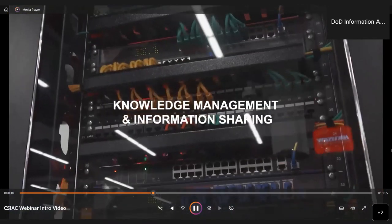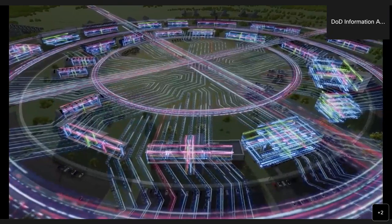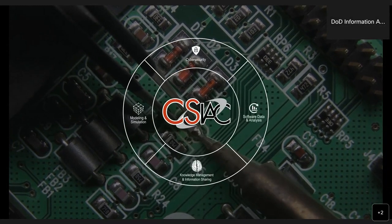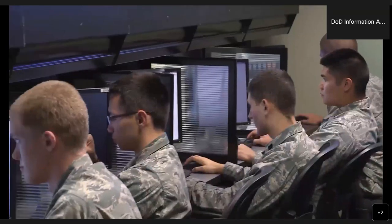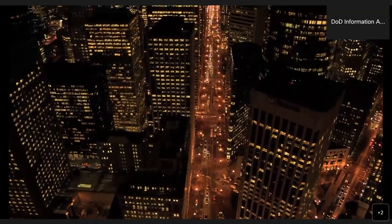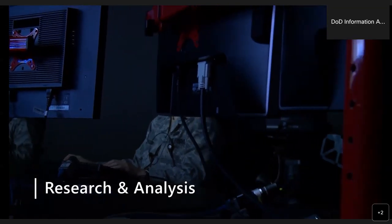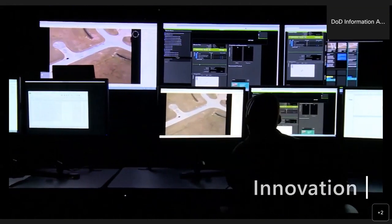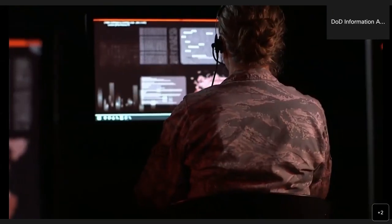CSIAC serves as one of the premier information research partners and curators of technology advancements and trends for the cybersecurity and information systems community. We support those working in the cybersecurity and information systems domain of DoD research and engineering by helping navigate the vast landscape of scientific and technical information, allowing our customers to get a head start on their technical projects. We provide research and analysis services, helping unlock access to information, knowledge, and best practices from government, industry, and academia to stimulate innovation, foster collaboration, and eliminate redundancy.